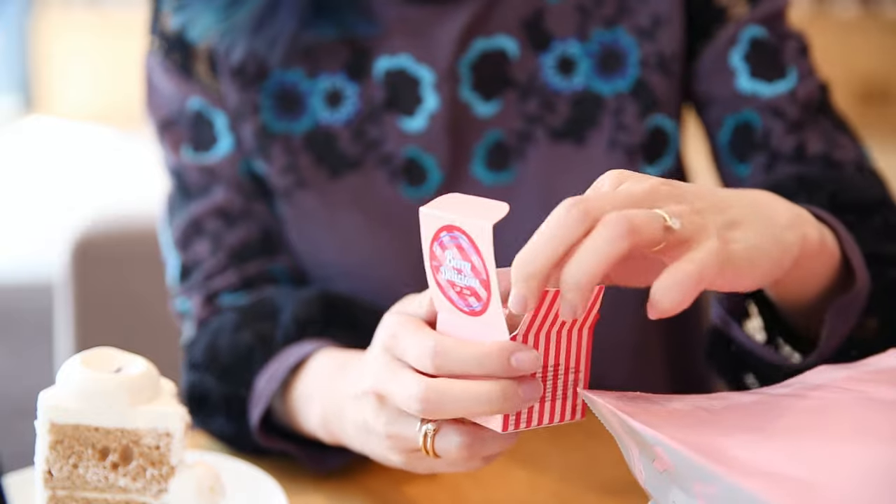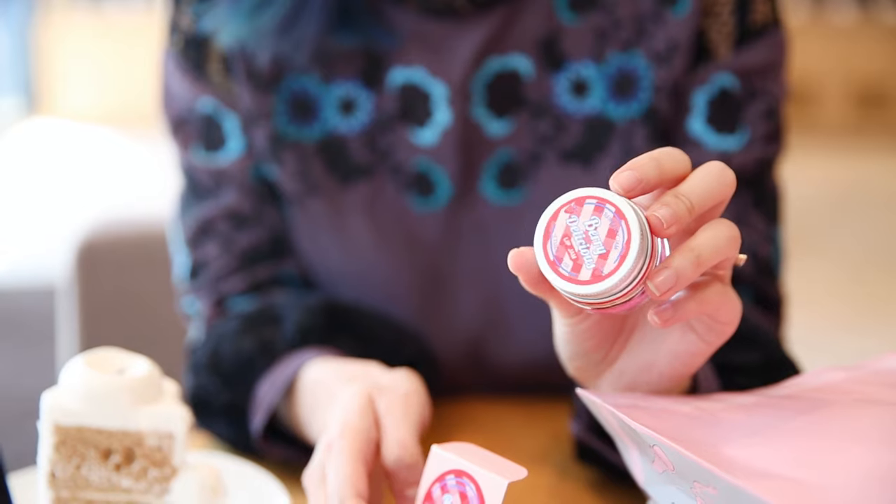The next thing I picked up is a very delicious lip jam. I was initially attracted to it because of the packaging — it looks like a jar of strawberry jam. It's really hydrating and it smells exactly like strawberry jam.